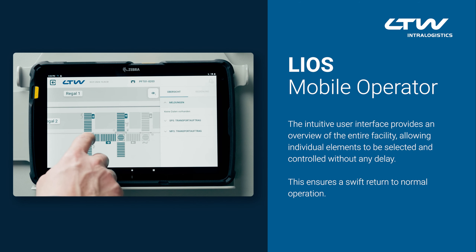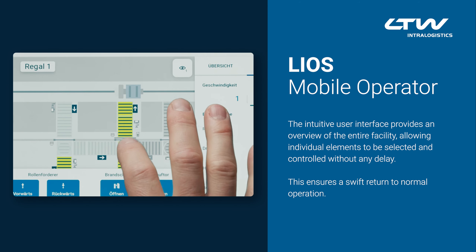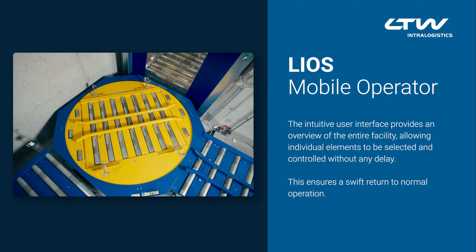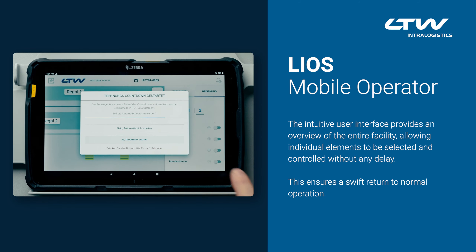The intuitive user interface provides an overview of the entire facility, allowing individual elements to be selected and controlled without any delay. This ensures a swift return to normal operation.